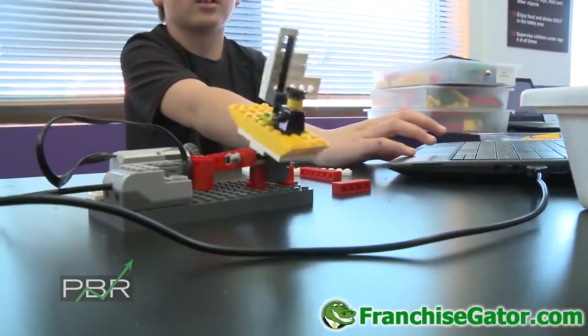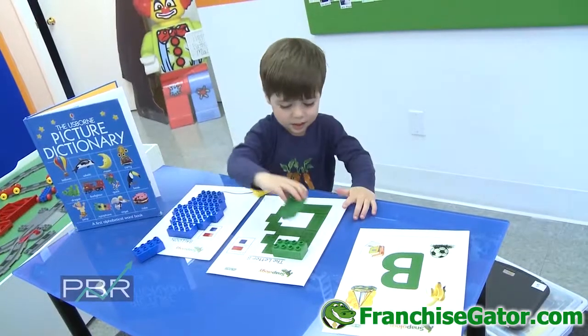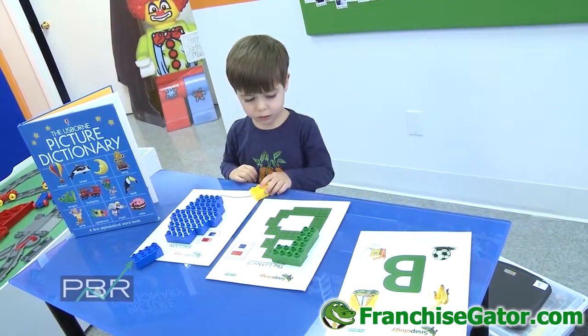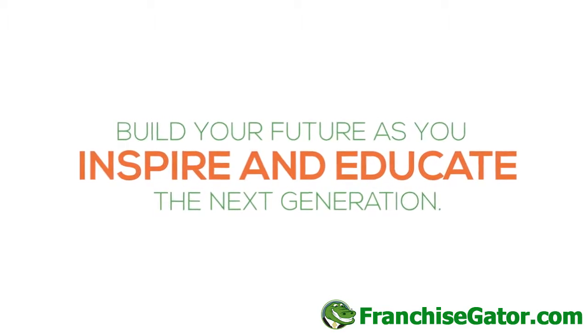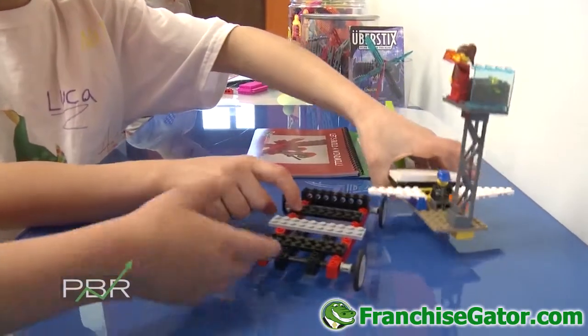They use principles of engineering, science, physics, mathematics, and even literacy concepts. For the little ones, it covers fine motor skills and gross motor skills. We really try to spark their interest in learning and spark creativity using Lego bricks and other building toys as the mechanism.